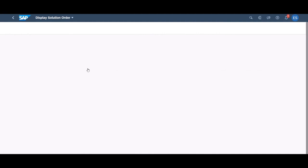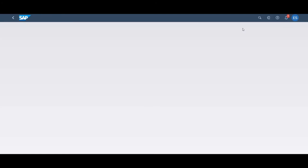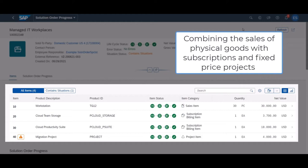As with other solution order items, customer projects are seamlessly integrated into solution order management. Project details such as start and end dates, organizational data, project manager details and net values can all be maintained in the project items directly. Releasing the project item automatically creates a customer project as a follow-up document of the solution order in S4 HANA Cloud.